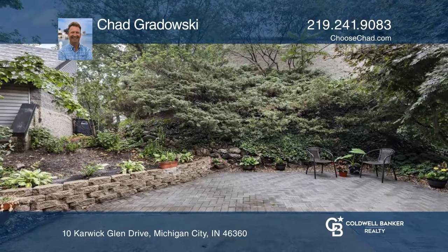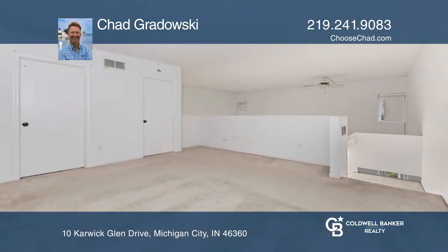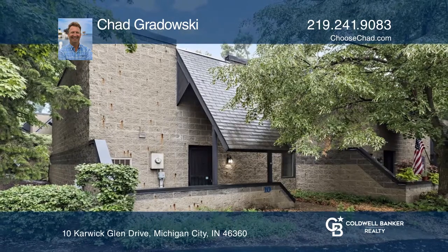Enjoy a first-floor bedroom and a large loft-style bedroom with an ensuite bath. Chad Grodowski would love to tell you more.